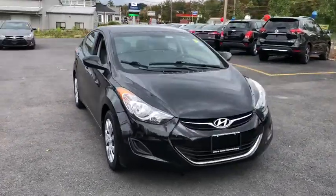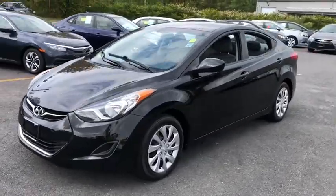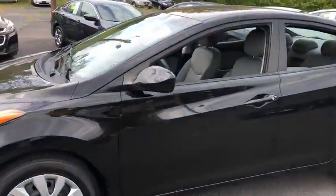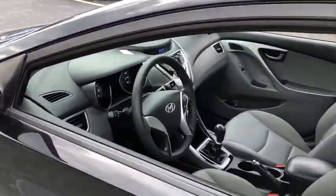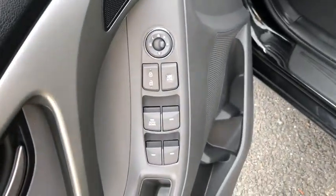Stop by and take a look at the 2012 Hyundai Elantra. The Elantra boasts the most interior room in its class and gets an exceptional 35 mpg. With its luxurious standard features, the Elantra is an easy choice.